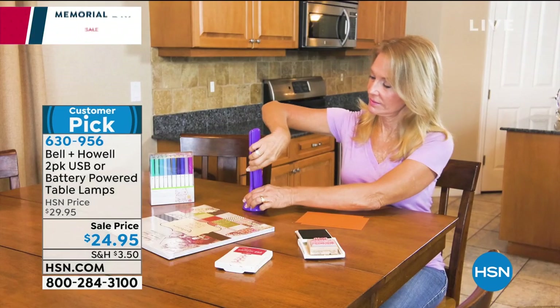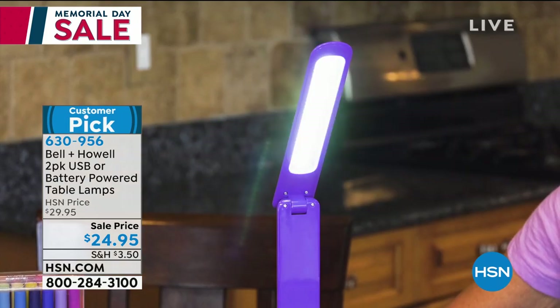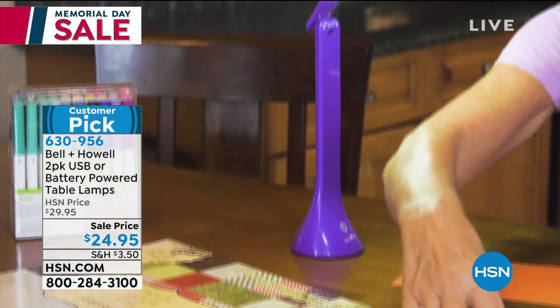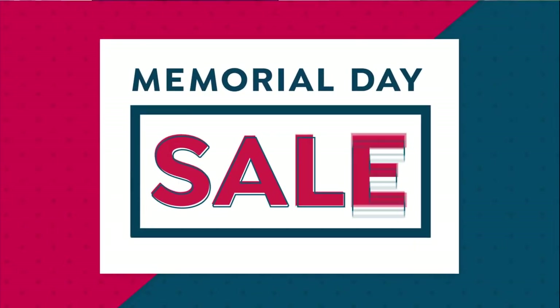Lamps with lampshades are terrible for reading. And basically useless for reading — I mean, I'm sitting there going, I don't think I need readers yet, but the light output's terrible. This is functional, real, high-powered lighting.